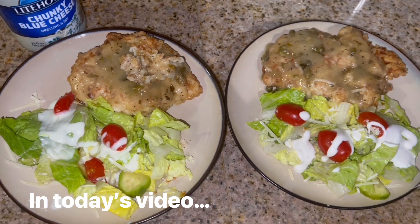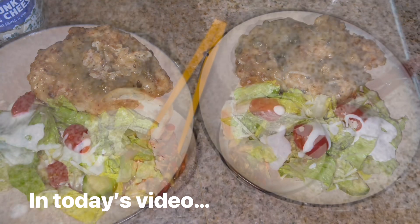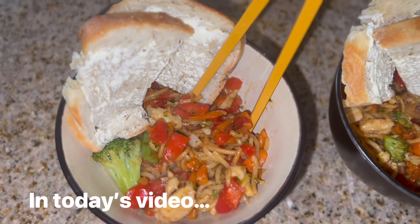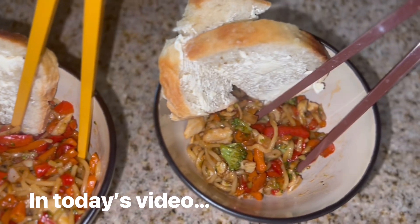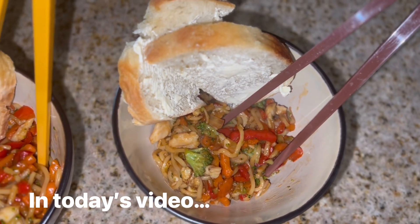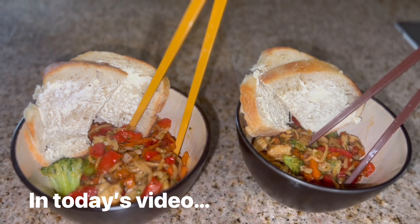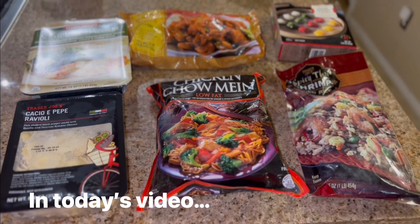I make a What's for Dinner video every week — four easy, affordable, and delicious weeknight dinners that I made for my husband and I the previous week. This week's dinners are four easy, affordable, and delicious dinners using Trader Joe's faves. I know a lot of people think Trader Joe's is kind of expensive, but it's not. I will add the price of the meals on the screen.